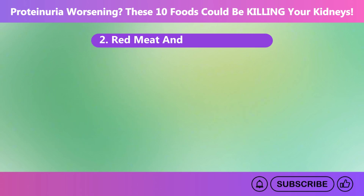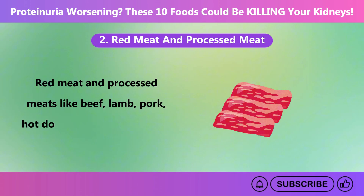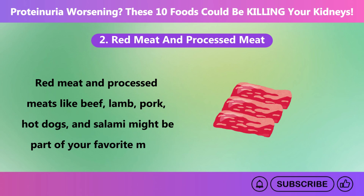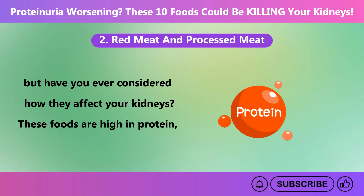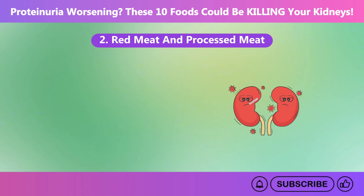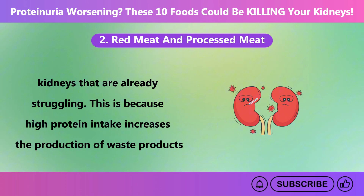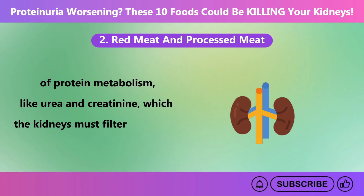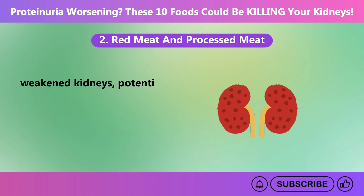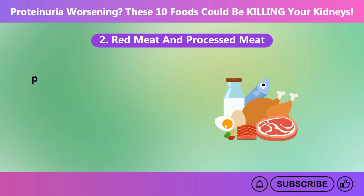Number two: red meat and processed meat. Red meat and processed meats like beef, lamb, pork, hot dogs, and salami are high in protein, which can put extra stress on kidneys that are already struggling. High-protein intake increases the production of waste products like urea and creatinine, which the kidneys must filter. This extra workload can strain already weakened kidneys, potentially accelerating damage and worsening proteinuria over time.